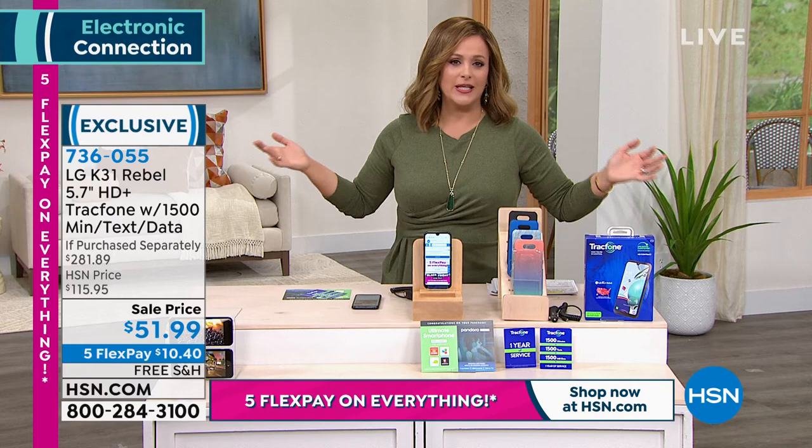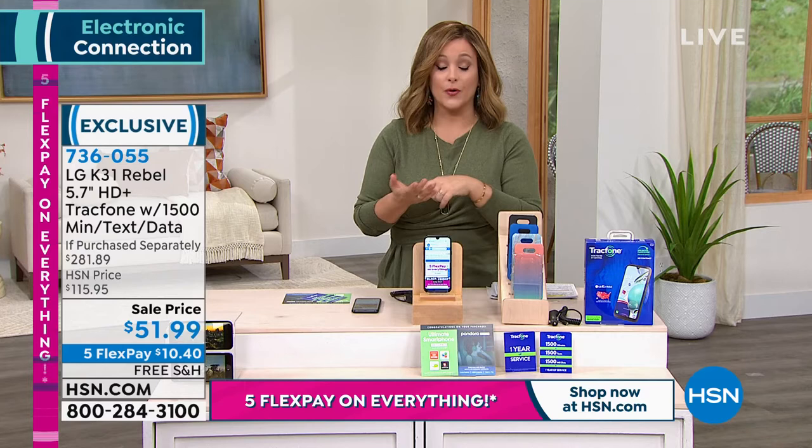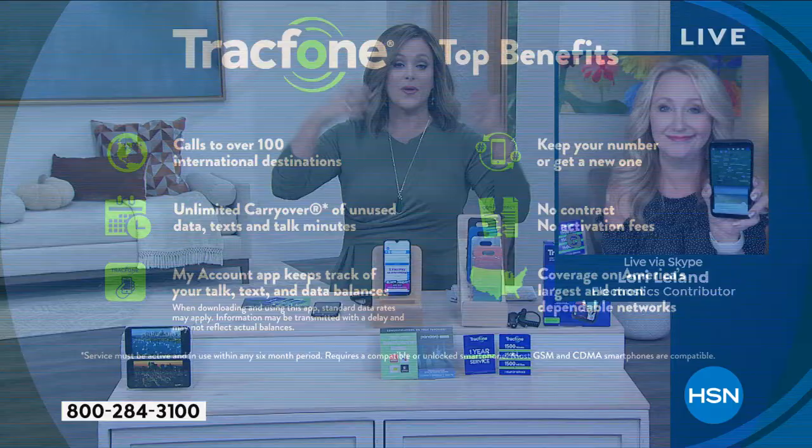If you use a lot, talk a lot, or text a lot, you can buy more minutes a la carte. You can go to their website or do it right on your phone. TrackPhone makes it easy — that's why it is one of those number-one leading brands. When you turn to TrackPhone, you never go back, because you've got people saving hundreds of dollars every single year instead of just throwing that money away.